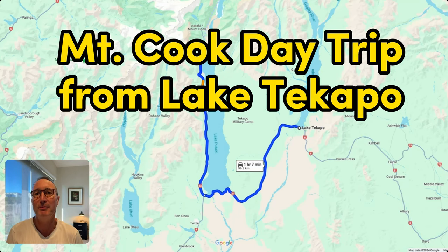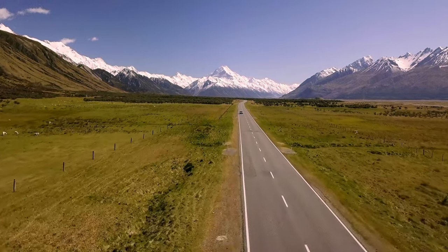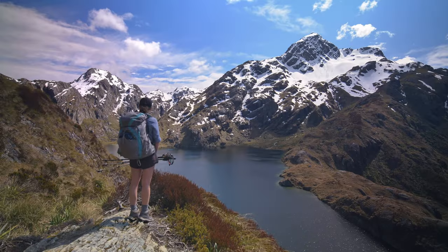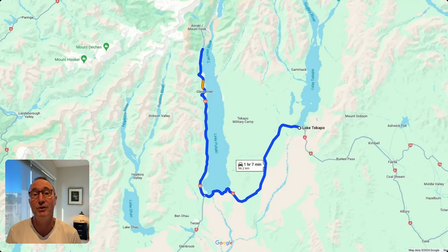In this video we're going on a day trip between Lake Tekapo and the Mount Cook National Park. In my time as tour guide and travel designer I've been many times to these locations and I want to share that information with you so you can plan your trip to New Zealand as best as possible. My name is Michael, so let's get started.